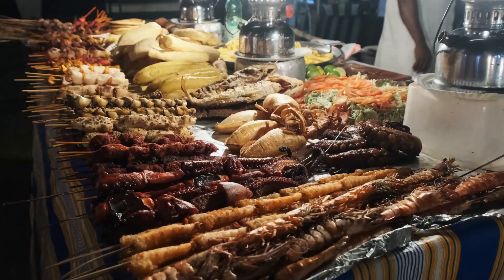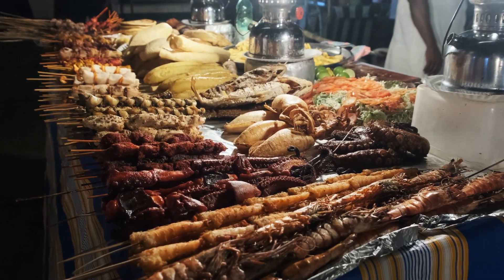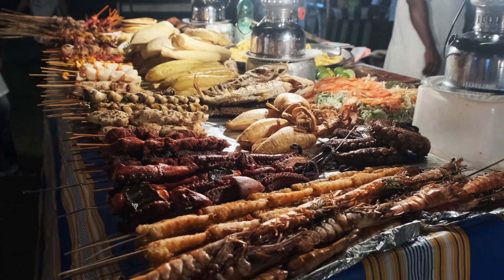Hey there, food lovers! Today, I'm taking you on a mouth-watering tour of Dhaka's vibrant street food scene.